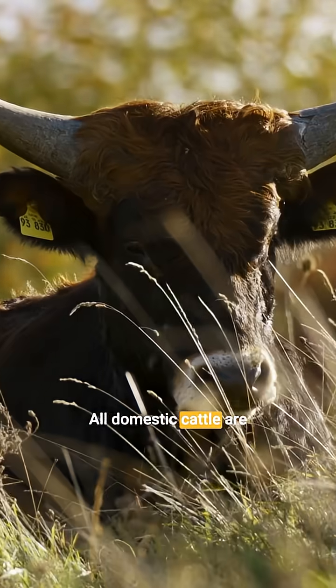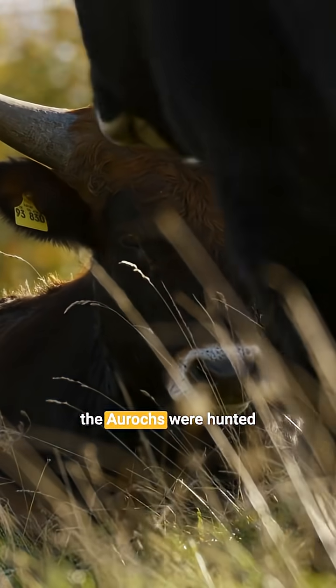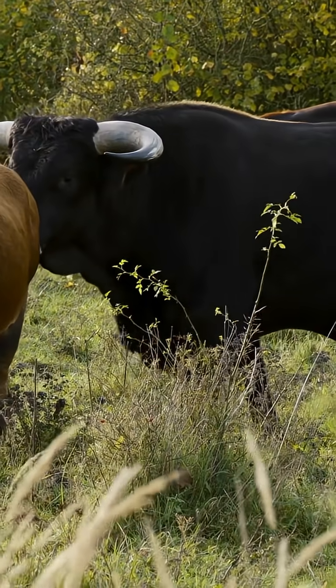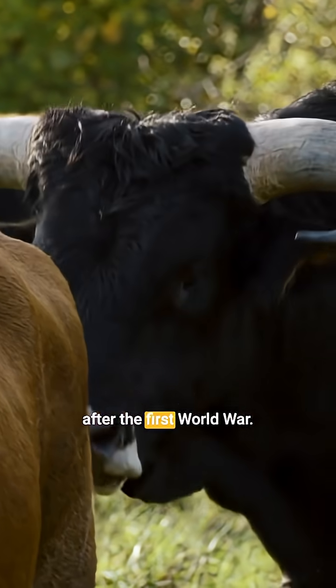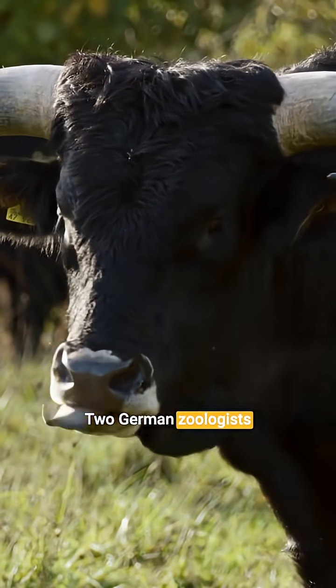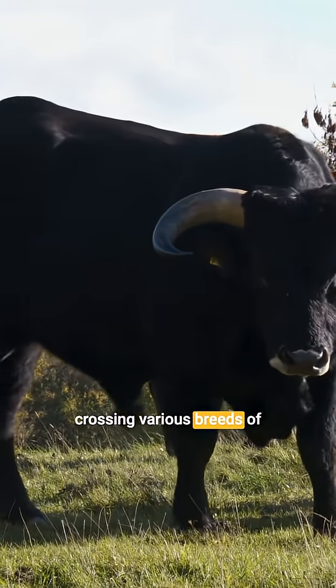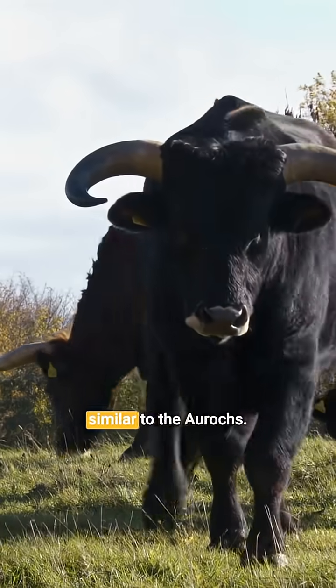All domestic cattle are descended from it, but the aurochs were hunted and became extinct in the 17th century. After the First World War, two German zoologists, the Heck brothers, began crossing various breeds of cattle to create an animal similar to the aurochs.